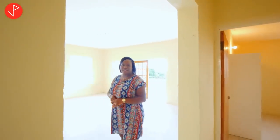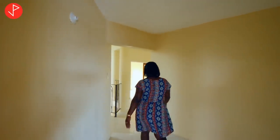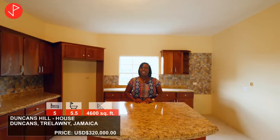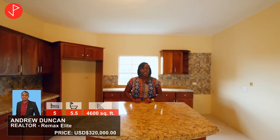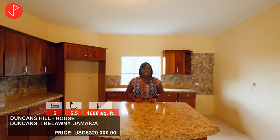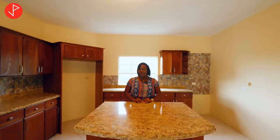Just to remind you, we're in Duncan, Trelawney, Jamaica, and we just looked at a beautiful five-bedroom, five-and-a-half bathroom house for sale. It is on the market for $320,000 US dollars. If you are interested in this home, contact the listing agent Andrew Duncan of RE/MAX Elite. Thank you Andrew for inviting us to come look at your listing. Property viewers, remember to like this video, leave us a comment, and subscribe to our channel. Check the description box for additional information. See you in the next property tour — bye!